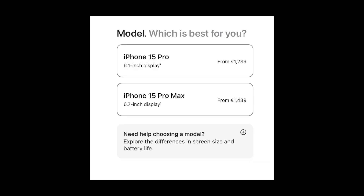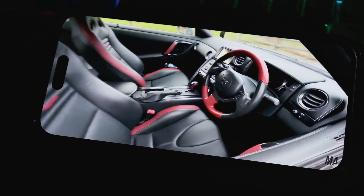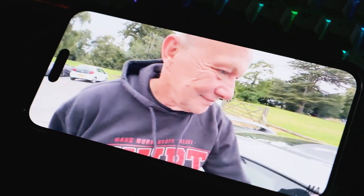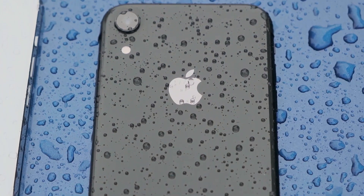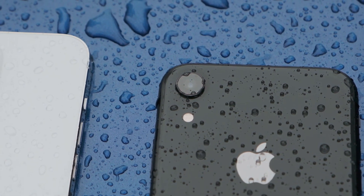Now let's talk about one of the main drawbacks of the Pro models: the price. The Pro models are significantly more expensive than the non-Pro models, and this can be a major factor in your decision, especially if you're on a budget. While the extra features and capabilities are impressive, they do come at a premium cost. From my own experience with both, they both have their merits — the Pro models are undoubtedly impressive, but the non-Pro models are no slouch either.